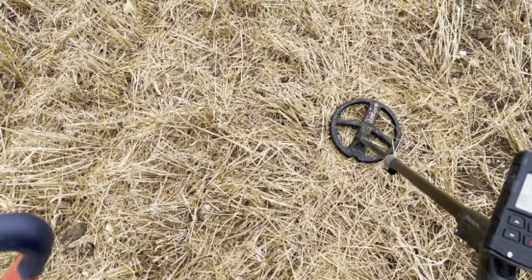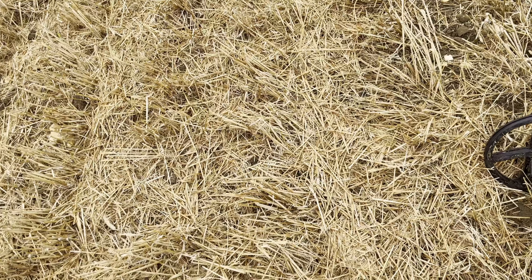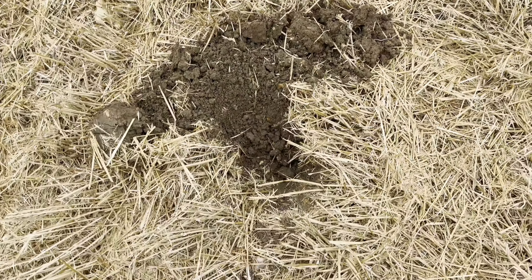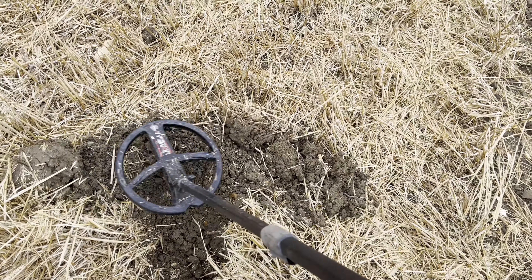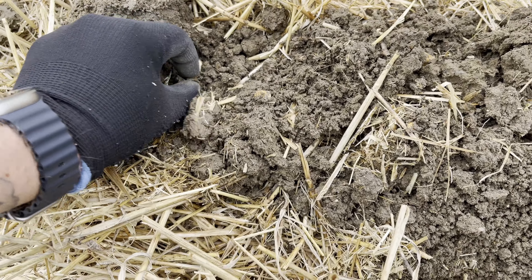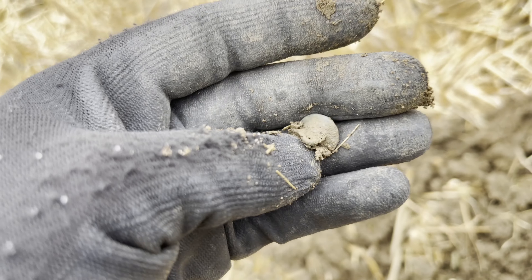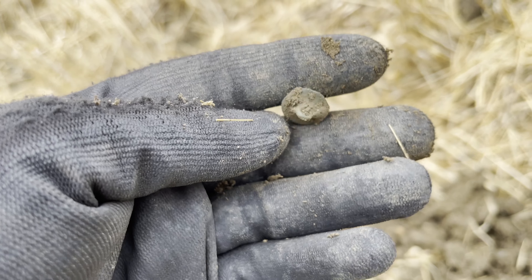Another nice signal, solid 61. You can see how much shorter this barley stubble is - a hell of a lot easier to swing through. Let's do a live dig. I can see it just at the bottom of that clod - looks like a button. Yes, got ourselves a little button with the shank still on the back. No detail on the front unfortunately but still a button, and as I said before, where there's buttons there's normally coins - so let's hope for some coins.